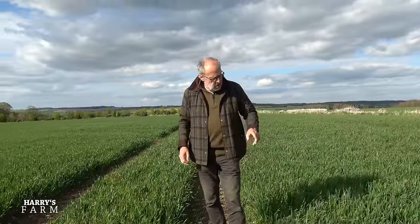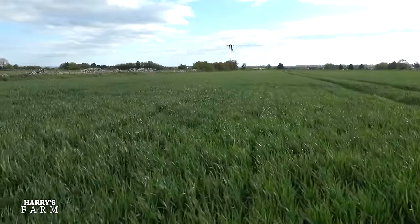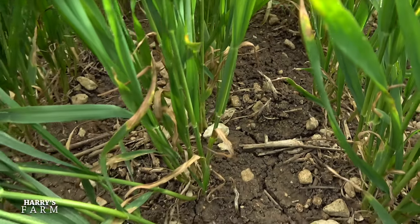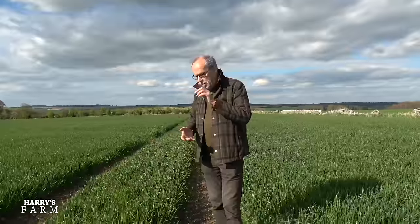In this video I'm going to have a look at the wheat and compare the direct drilled wheat we did in October with the Claydon drill, and just see if I can see a difference, discuss what's going on with this wheat — there's a big issue with it.